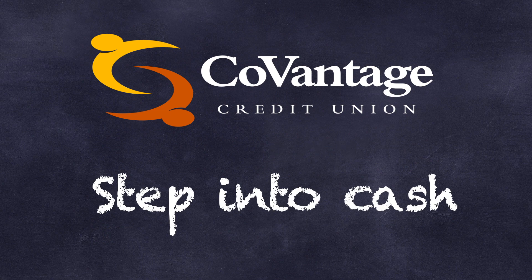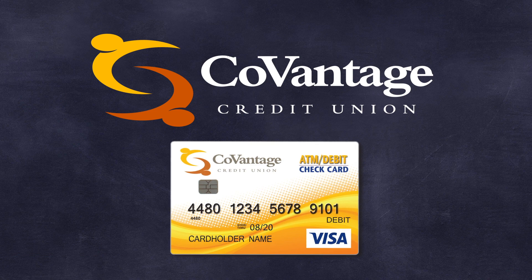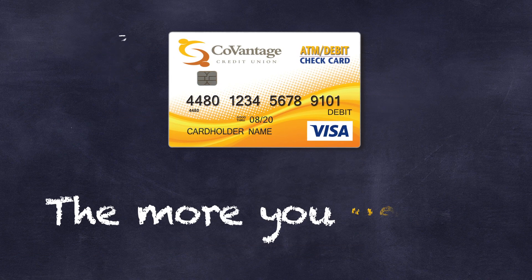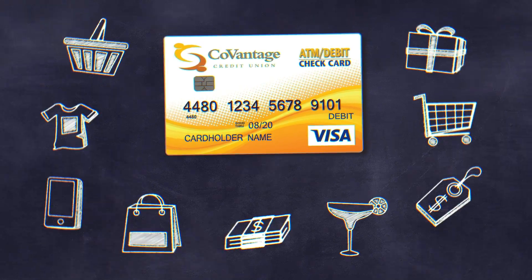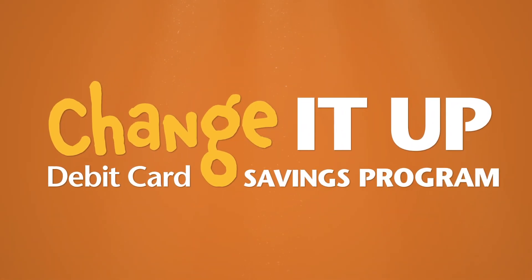You step into more cash simply by using your CoVantage Debit Card. The more you use your debit card, the more you'll save. So start saving while you spend with your CoVantage Debit Card. Enroll today in the Change It Up Debit Card Program.